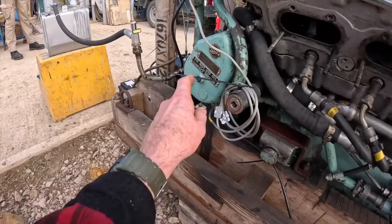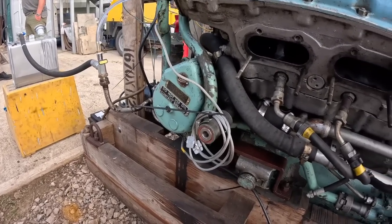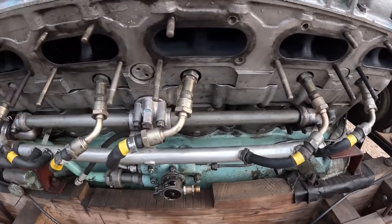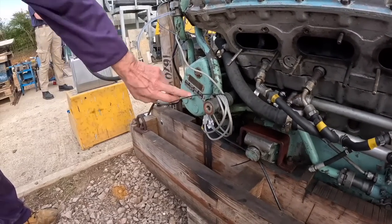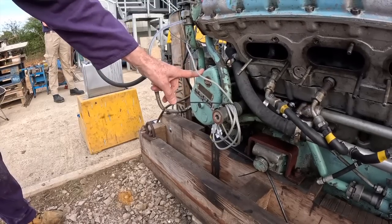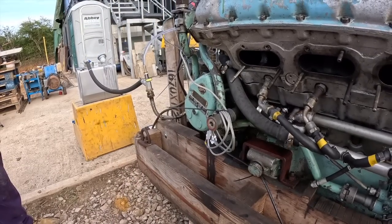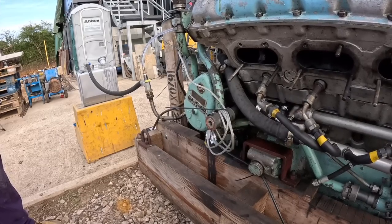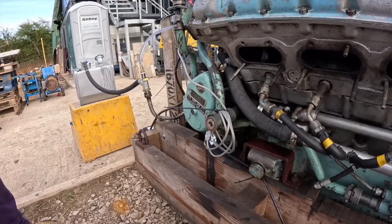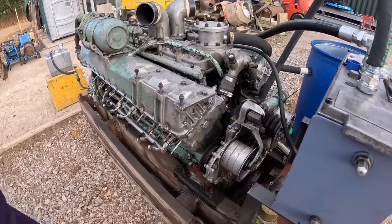Those are magnetos, not distributors — so it's magneto ignition, not coil ignition. There are two sets of harnesses and a magneto on either side of the engine. The inlet magneto runs all the spark plugs in the V; the exhaust magneto runs all the spark plugs on the outside. Both spark simultaneously, but it's resilient enough to run on one magneto only. You can switch the magnetos off individually — next time it runs they'll test the mags individually and you'll see a slight mag drop. That's a standard aircraft procedure.